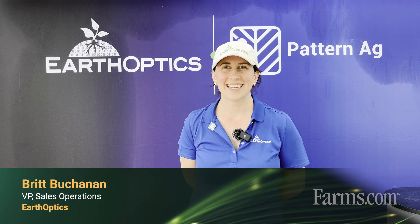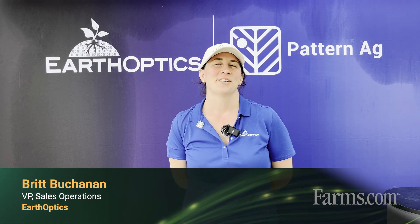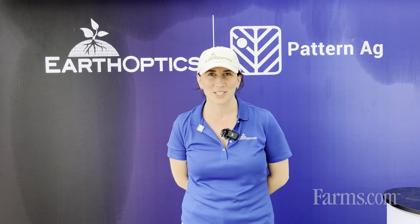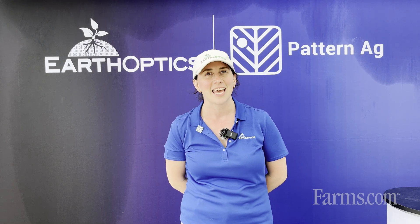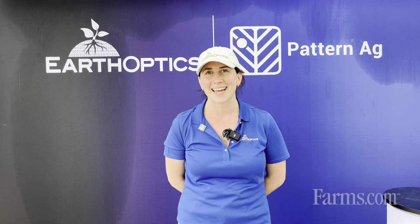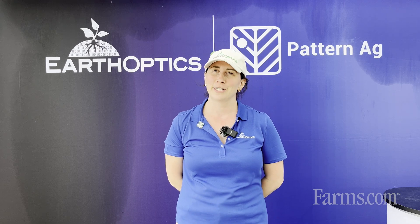I'm Britt Buchanan, representing both EarthOptics and Pattern Ag. I'm going to talk a little bit about our technology stack that's adding new insights to the soil science space. Soil is where it all starts — it's where we can really optimize our crop every year — and I'm going to talk about some things that Pattern Ag and EarthOptics bring to the field that are relatively new in the industry.